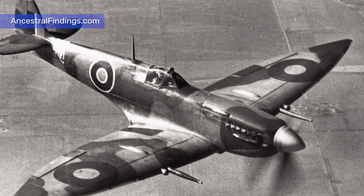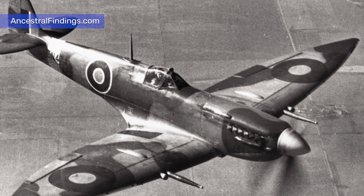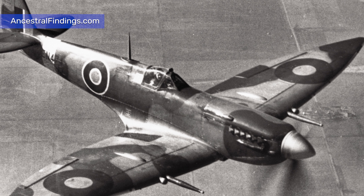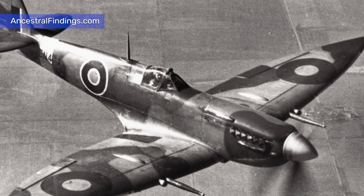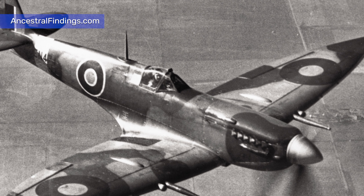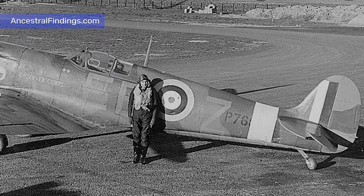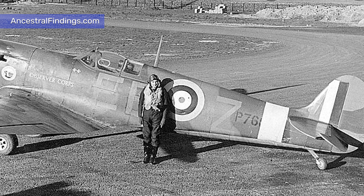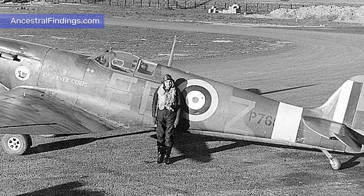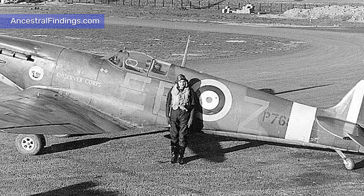As the war progressed, from the Phony War following the defeat of Poland through to the German invasion of France and the Low Countries, the Spitfire slowly but surely began to take over an ever-greater role. By the summer of 1940, the new Mark II models were beginning to make an appearance in the skies over Britain. With more armor to protect the pilot and a better engine, the Mark II could climb faster than the original version, giving it an advantage over its competition and other Allied designs.